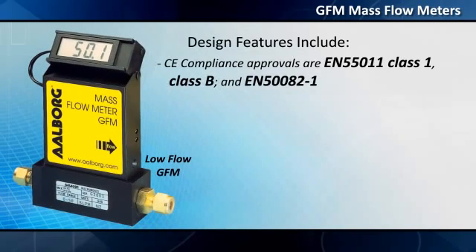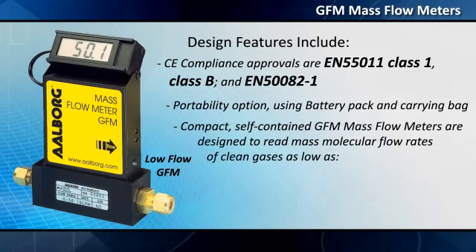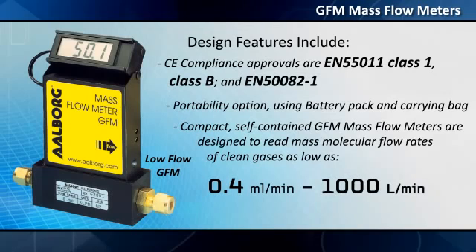CE compliance approvals are EN 55011 Class 1, Class B and EN 50082-1. A portability option is available using a battery pack and carrying bag. Compact self-contained GFM mass flow meters are designed to read mass molecular flow rates of clean gases as low as 0.4 milliliters per minute and up to 1,000 liters per minute.